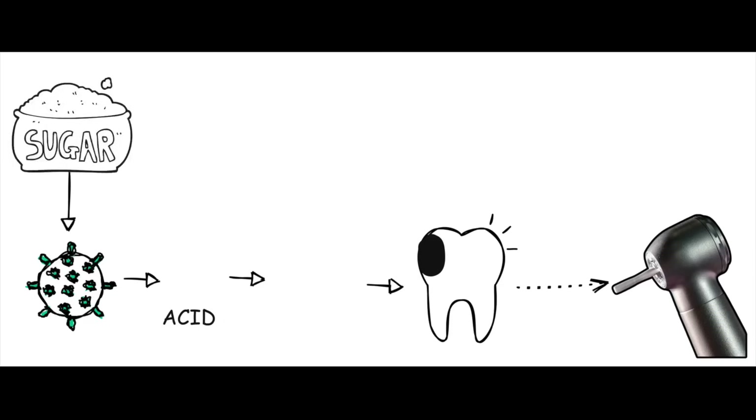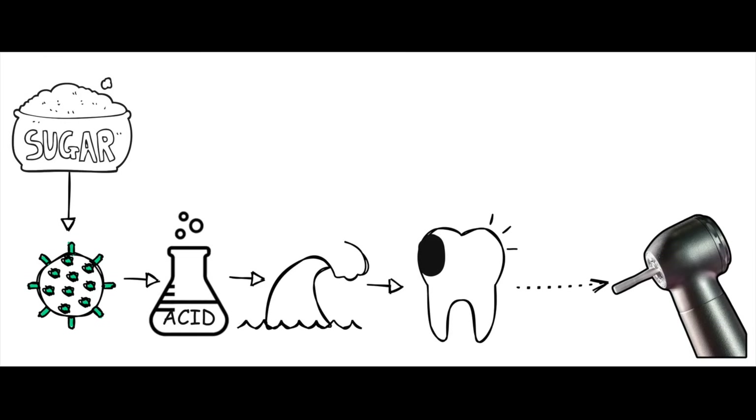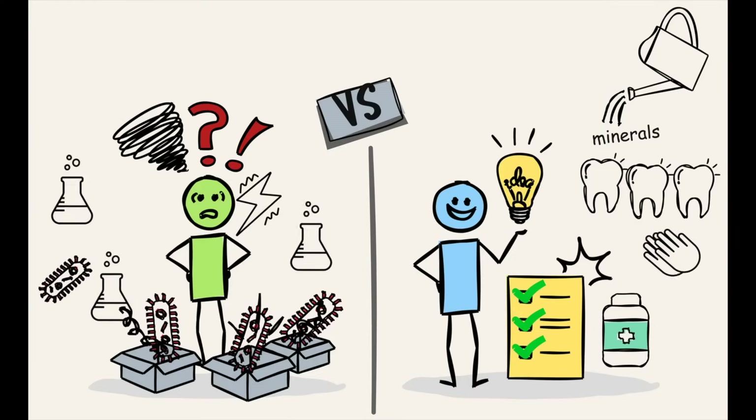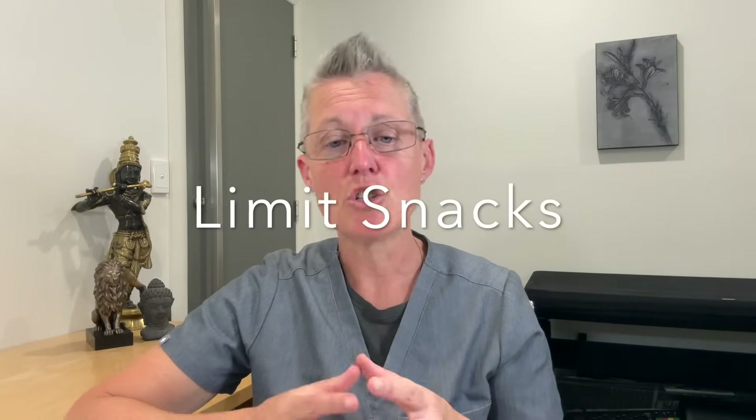You want to limit sugar and acidic foods and drinks. Sugar feeds the bacteria that produce cavity-causing acid, and acidic drinks dissolve your enamel and make it soft and porous. Also consider when and how often you eat — if you're constantly snacking, your mouth is in a state of demineralization too often. Minerals get sucked out of your teeth, they become porous, bacteria invade and destroy your tooth structure, putting you at high risk for dental decay.